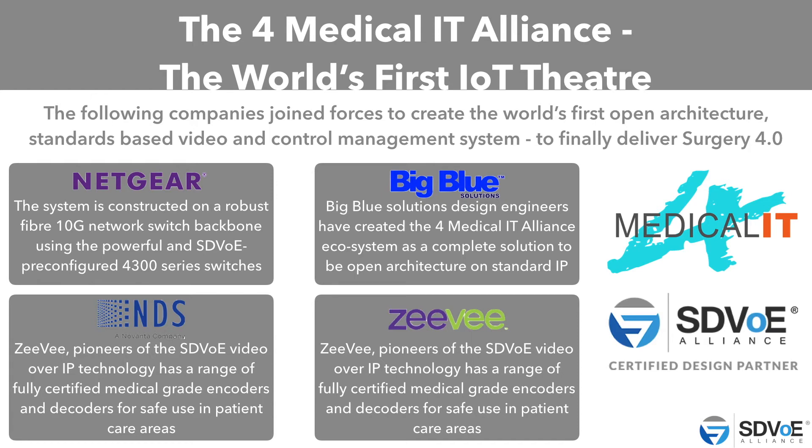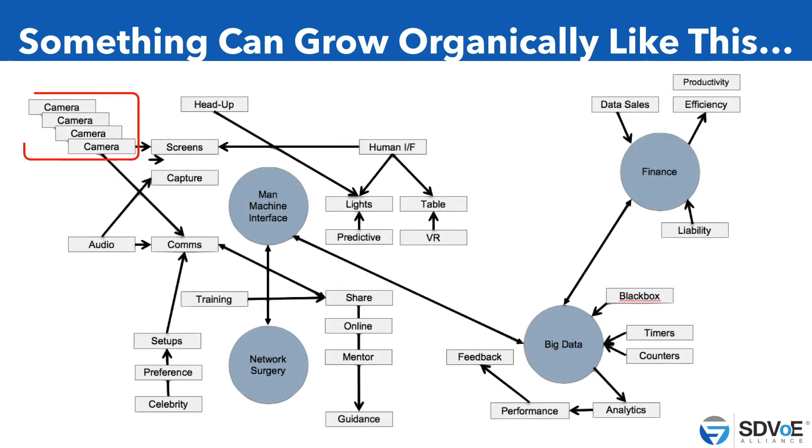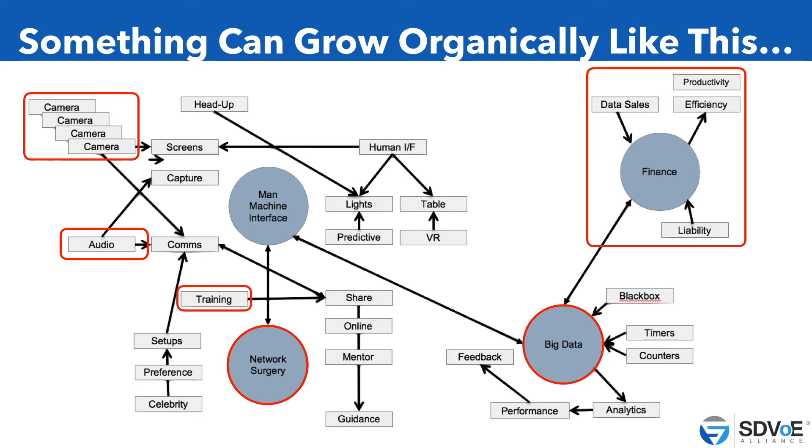And beyond means also robotics, hybrid rooms, and of course larger OR rooms. We think this can grow organically — we have lots of cameras, data, audio, network surgery, and training. Big data, financing — we can filter it all together with a man-machine interface, so all this data will talk to each other independent of which manufacturer, and we get the data we want and also better healthcare. That is the main source of our business.